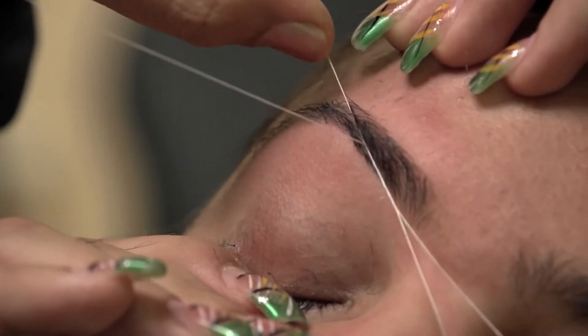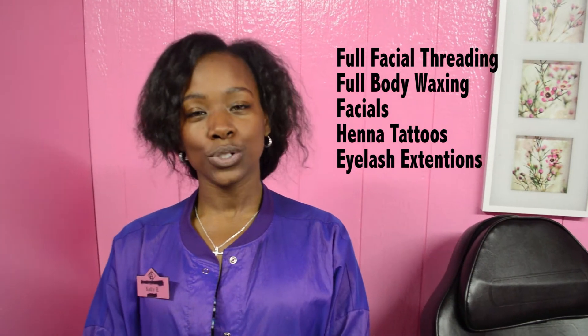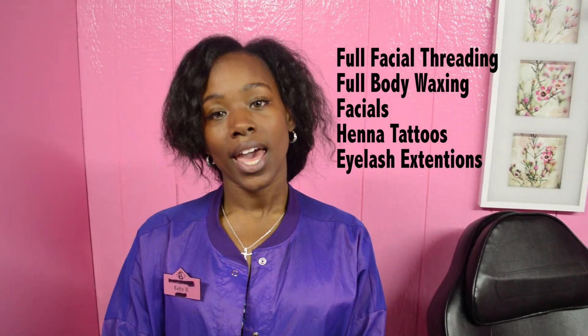Welcome to the Egyptian House of Threading. The Egyptian House of Threading is a relaxing atmosphere where we specialize in full facial threading, full body waxing, facials, henna tattoos, and eyelash extensions.